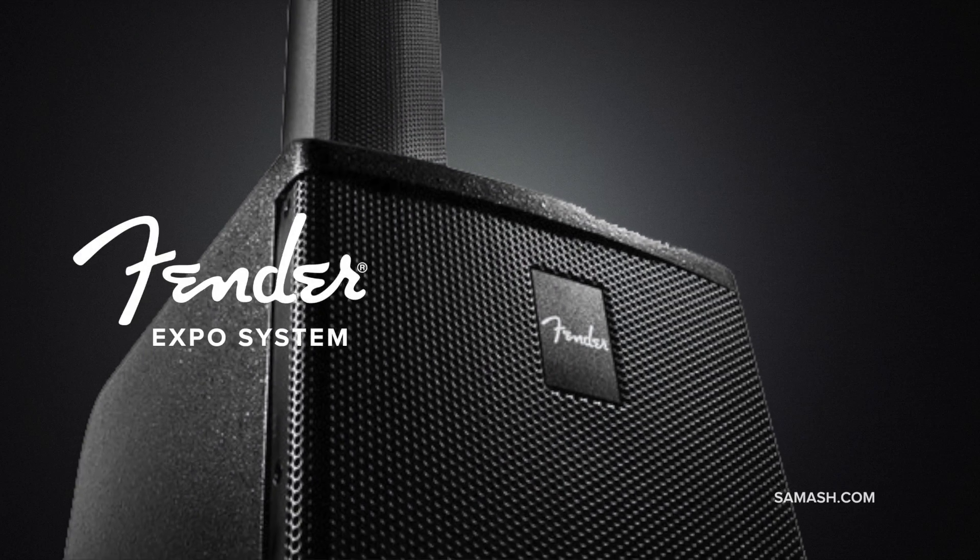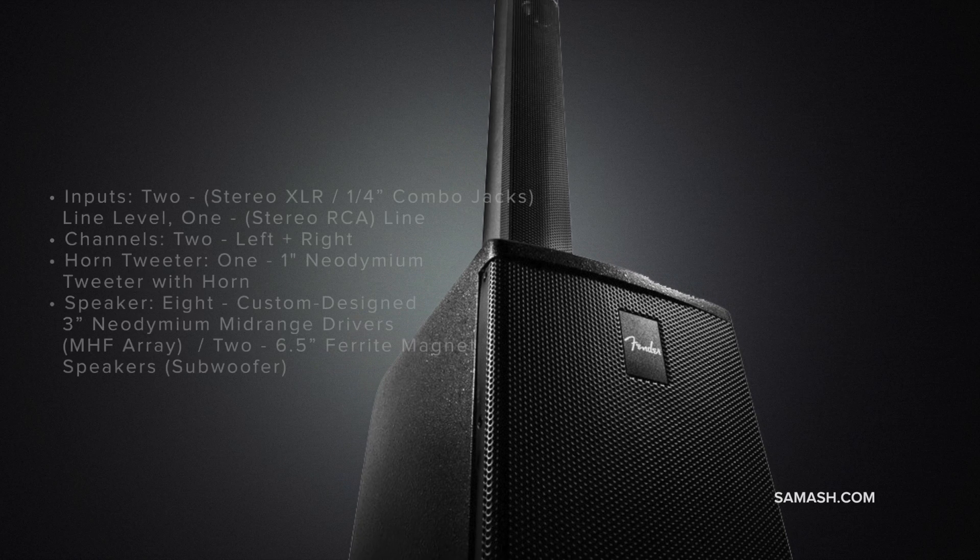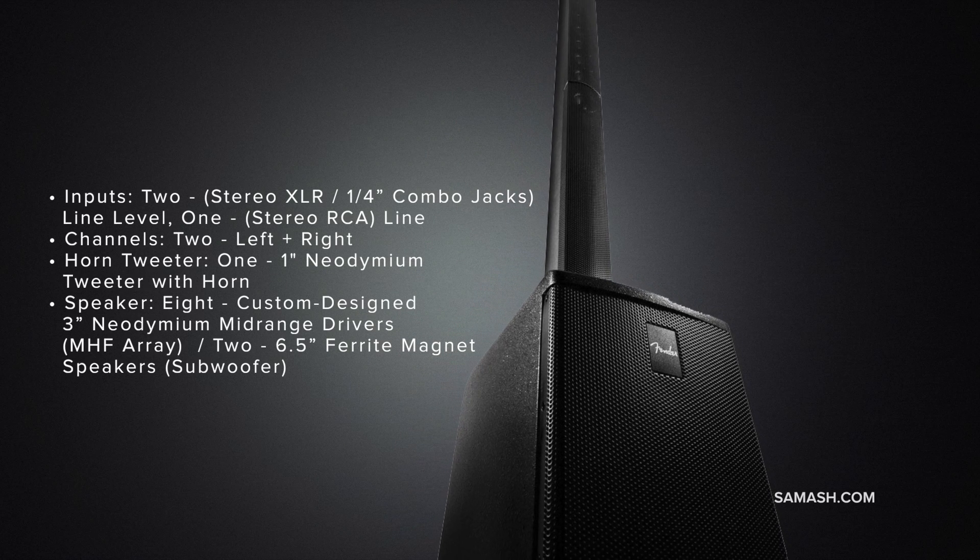The Fender Expo System is the perfect sound system for DJs and instrumental performers. It's also ideal for education, worship, and many other presentation applications.